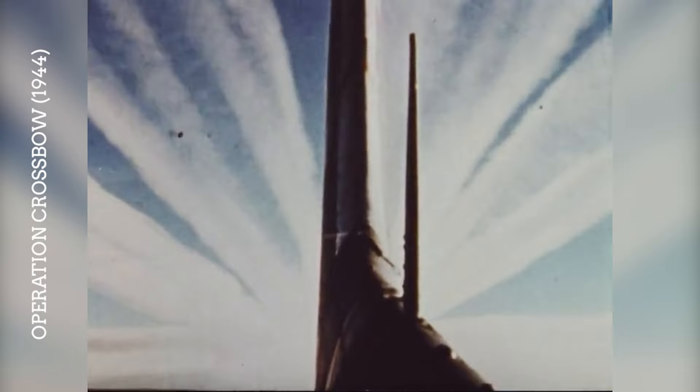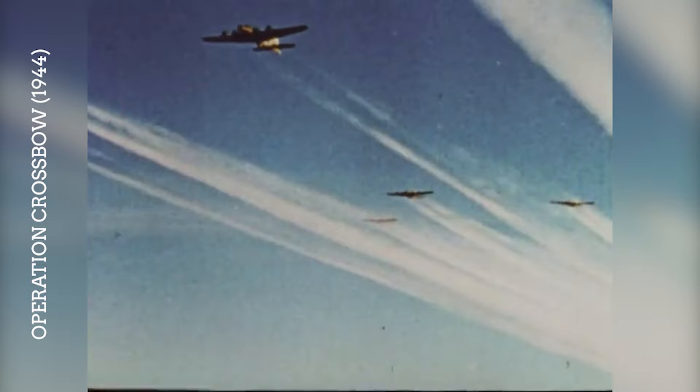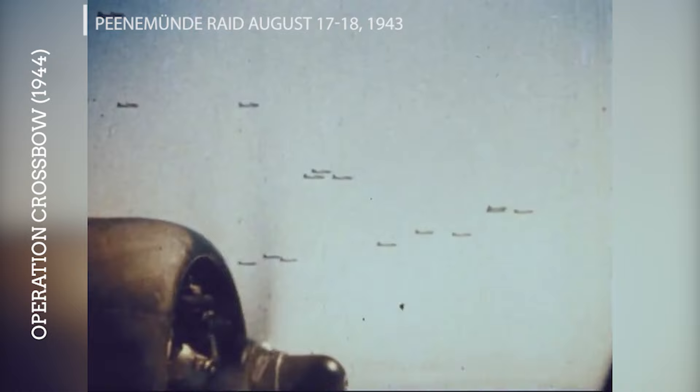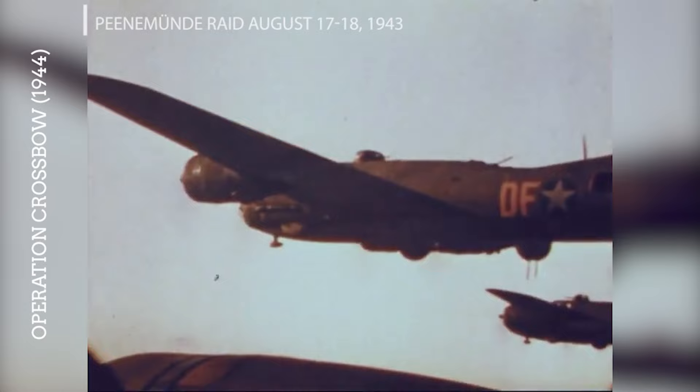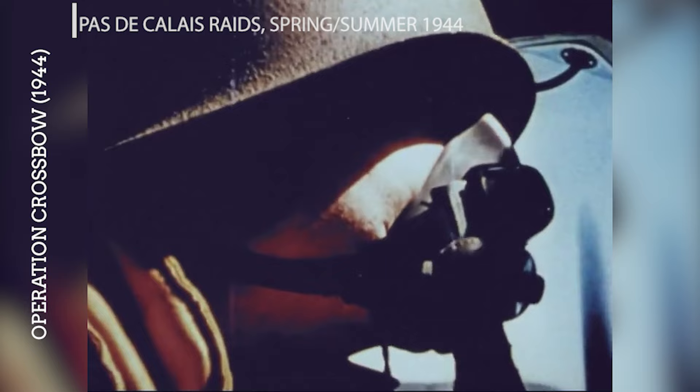B-17s participated in Operation Crossbow, aimed at disrupting the German V-weapon program. They targeted launch sites, production facilities and storage depots associated with the V-1 flying bomb and V-2 rocket. These missions were critical in reducing the impact of these weapons on Allied cities and troops. The initial raid on the German rocket research facility at Peenemünde on the night of August 17–18, 1943 set the stage for continued attacks against V-weapon sites throughout 1944.